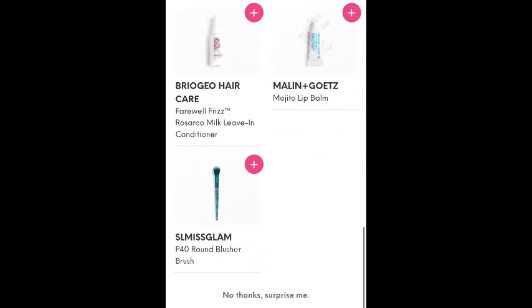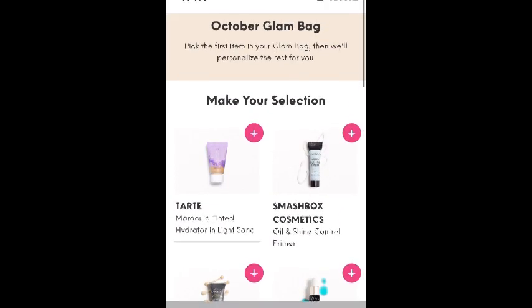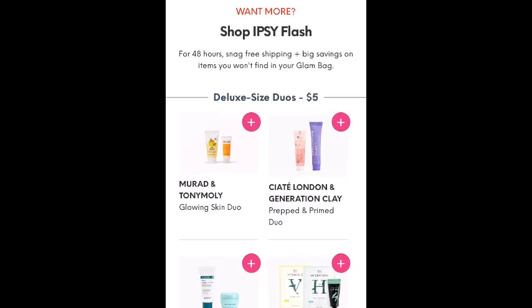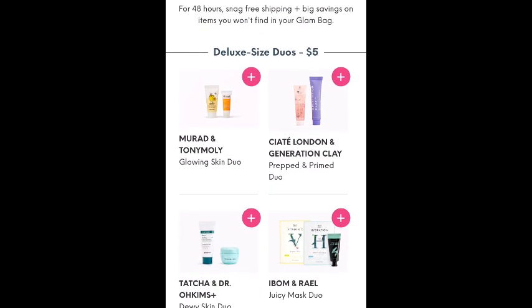And once you make your choice, there is a flash sale going on. So let's go check out the flash sale real quick. Once you make your choice for the regular bag or the ultimate bag, or if you are not subscribed to either of those — if you're a glam bag plus member — you can just go right to the flash sales.